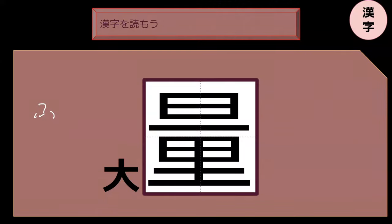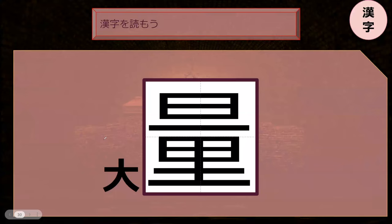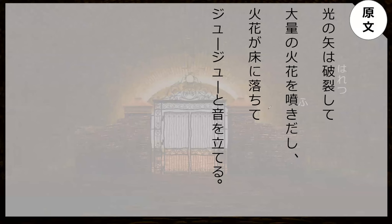This word starts with tai. You know what it ends with? Start with tai, end with ryo. Perfect. Ryo. Let's go read this line from the book.